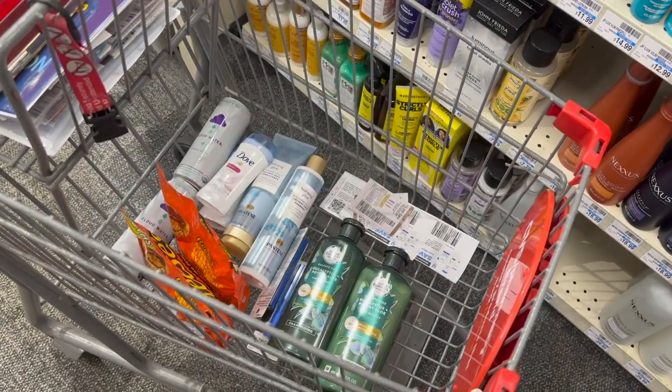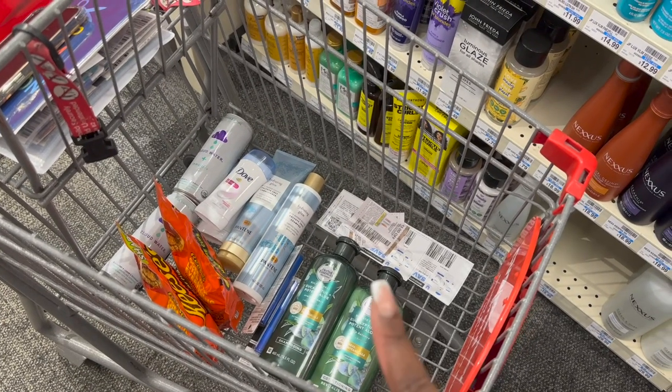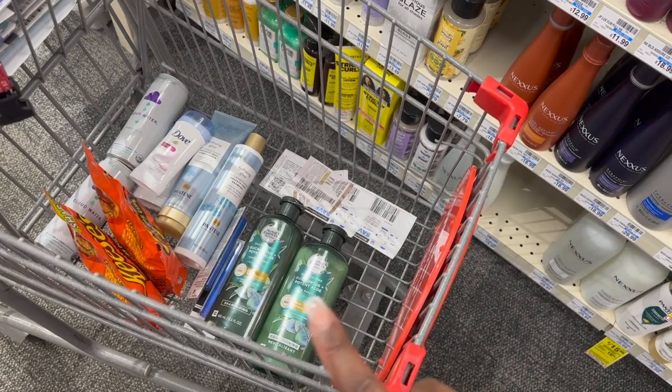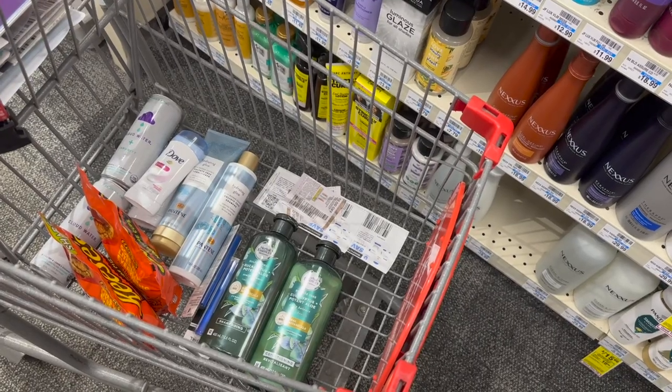So this is going to be our first little transaction. We got our Spend 30 deal with our hair care, the CoverGirl, the Reese's, the Dove Deodorant, and the Cloud Water. I'm only going to be using these two sets of paper coupons, and then I have about $21 in extra bucks loaded to my card. Let's see how this deal goes.